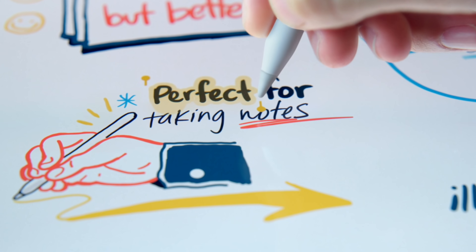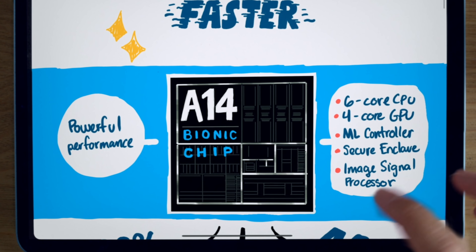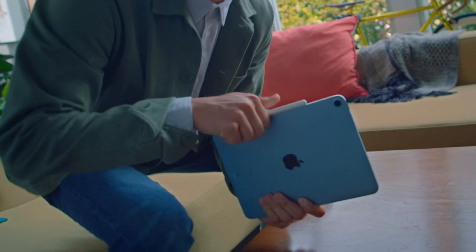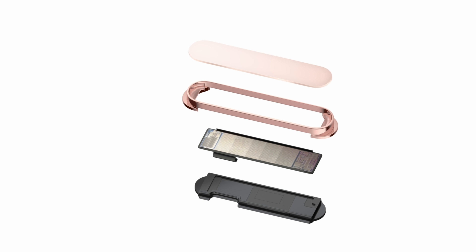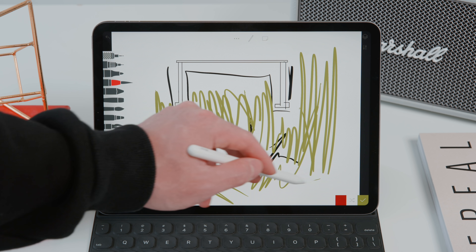This iPad uses a brand new A14 Bionic chip which has 16 cores and a 5 nanometer process — a chip we expect to see in the next generation iPhone — and on paper it is technically more powerful than the current generation iPad Pro. The display is 10.9 inches with a 2360 by 1640 Liquid Retina LCD display with True Tone and a wide P3 color gamut. It also has Touch ID on the top power button, the smallest fingerprint sensor Apple has ever put into a device, and it works with the Apple Pencil 2, which charges magnetically on top.